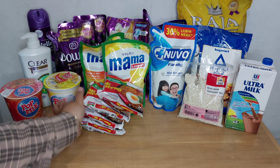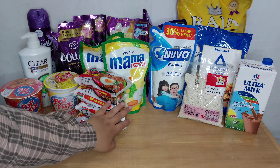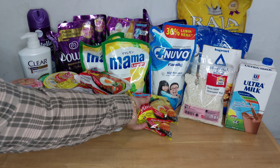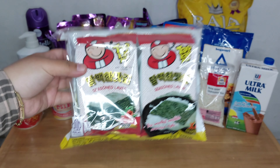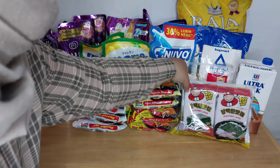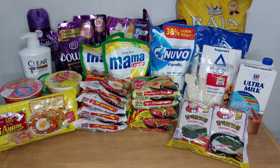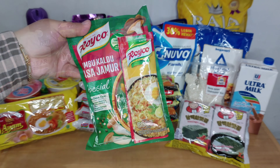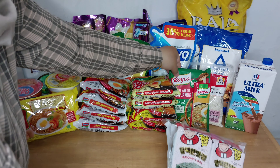Lalu aku beli mie instan juga. Aku beli Indomie goreng 4. Lalu mie kuahnya juga, Indomie ayam bawang dan juga kari ayam. Lalu aku beli nori, 1 bundel isinya 2. Lalu aku beli mie cap telur. Dan ini aku beli kaldu jamur dari Royco.